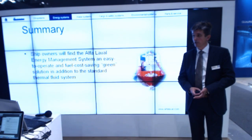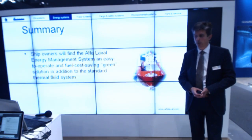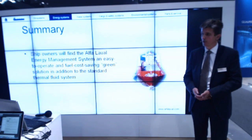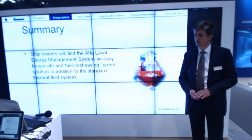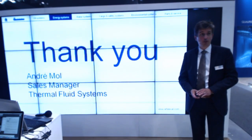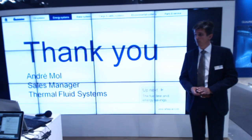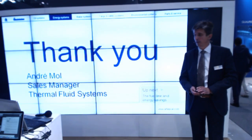That's the reason why ship owners will find the Energy Management System an easy to operate and fuel cost saving green solution, in addition to the standard thermal fluid system — and it is really additional to the standard system. That's in brief what I wanted to discuss, and I'm very much willing to explain in more detail. I'm available at the booth today. Thank you.